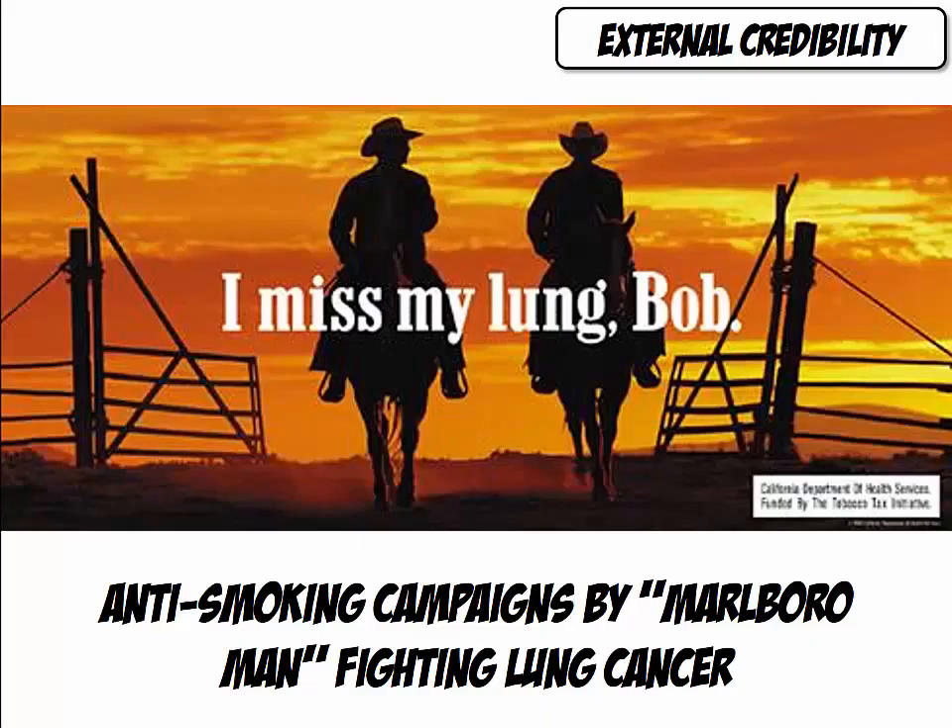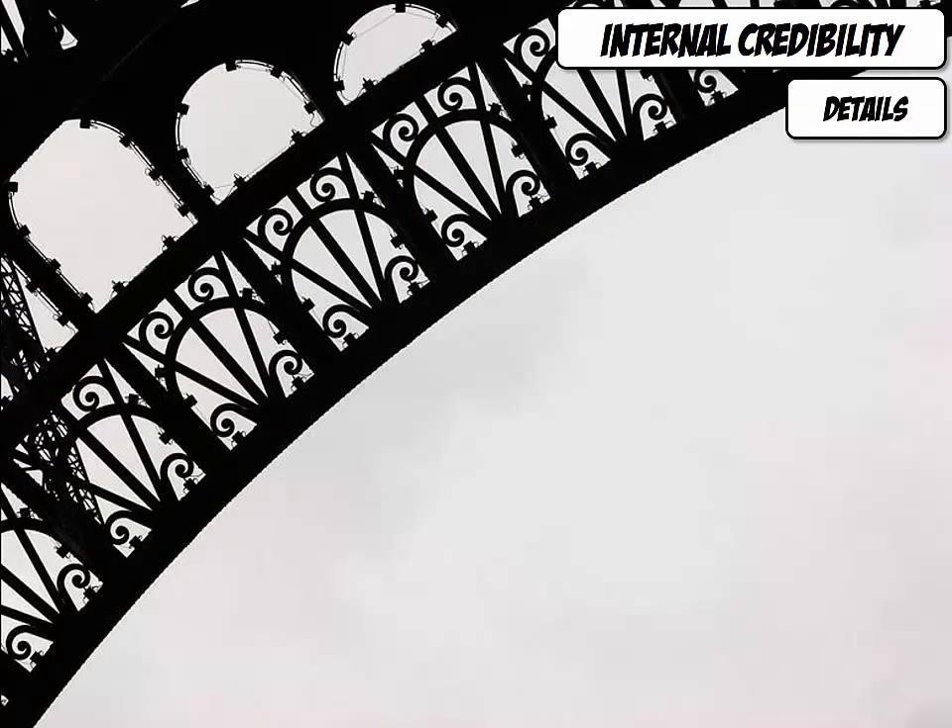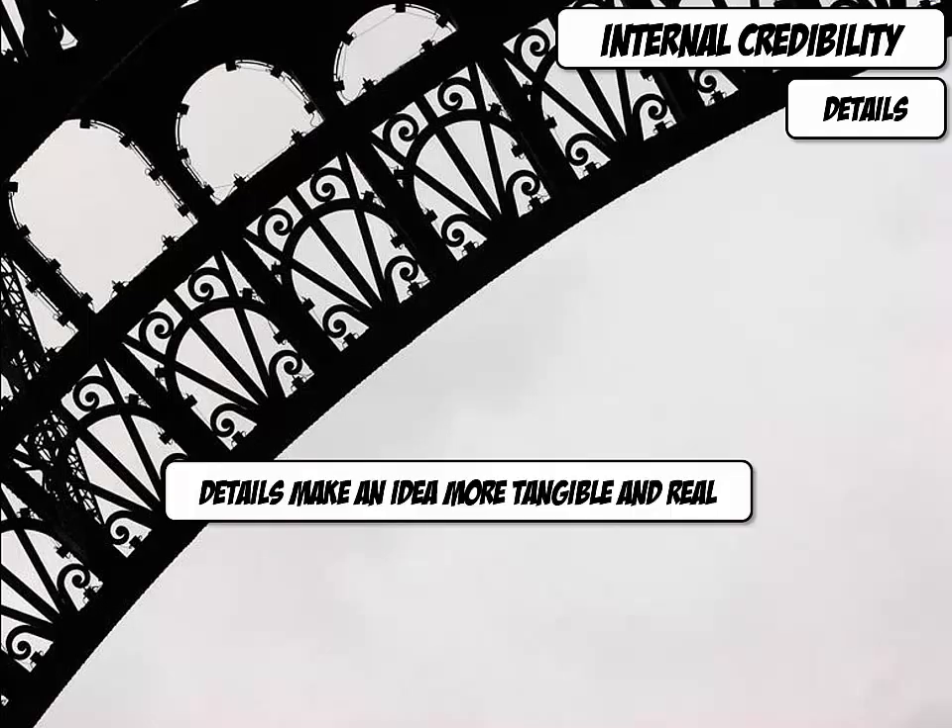Another model, Eric Lawson, appeared in an anti-smoking commercial that parodied the Marlboro man. Another way to make your presentation more credible is by increasing internal credibility, which you can do by providing details, statistics, and passing the Sinatra test. Details make an idea more tangible and real, so therefore they increase credibility.